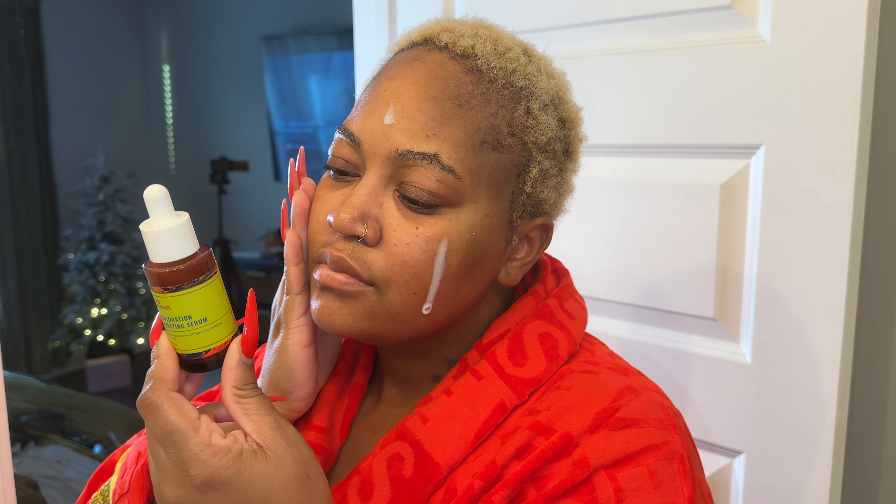I just threw my bed together because I was honestly finna get back in it. We're about to get into this skincare. Let's head over to the bathroom — we're gonna light a candle in there too to set the mood. I'm going to be burning Mahogany Coconut, which is one of my absolute faves from Bath & Body Works.